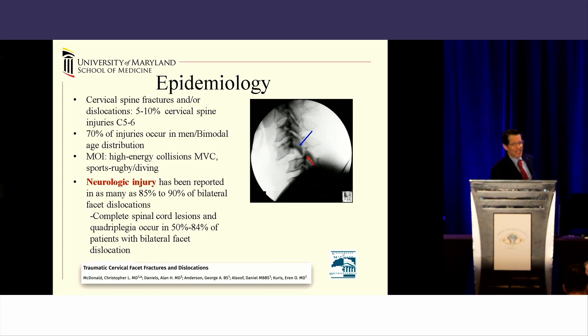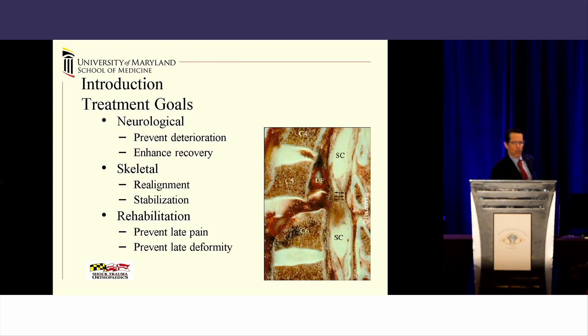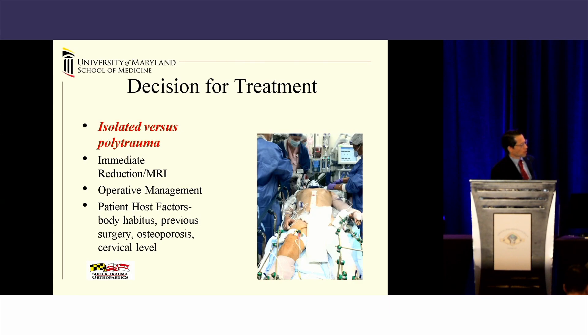85% to 90% of these injuries have some associated neurologic injury. Up to 80%, depending upon which series you look at, will have a complete spinal cord injury. Our goals of treatment are important to understand: we want to prevent deterioration, enhance recovery, realign and stabilize, and prevent against delayed pain, deformity, and further neurologic involvement.